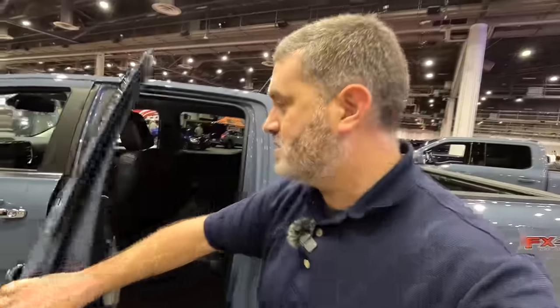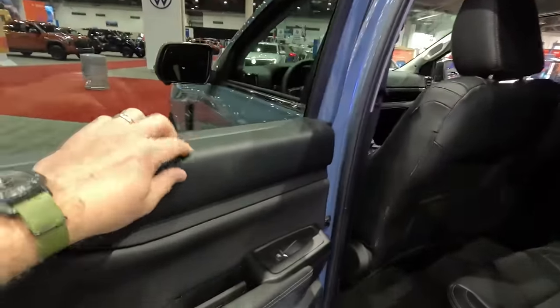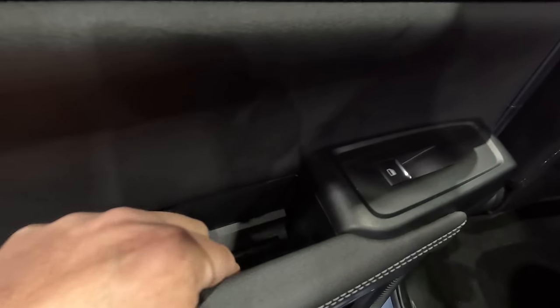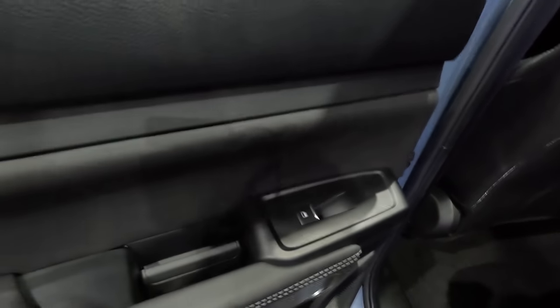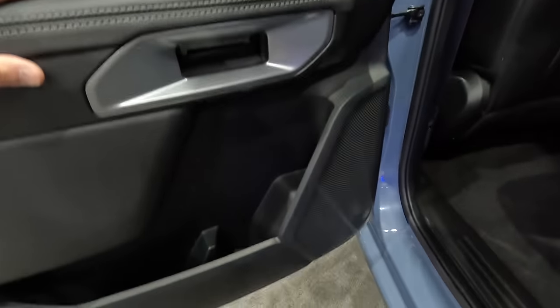Moving on to the interior — let's check out the back seat. Keep in mind this is a pre-production model. You've got hard touch here and soft touch there. They've got the door handle just like an F-150 — a little grab and a little pull — which also means you can put your phone right there and it just stays. It's a really clean, integrated way to do the door handle; it's not a separate pull.